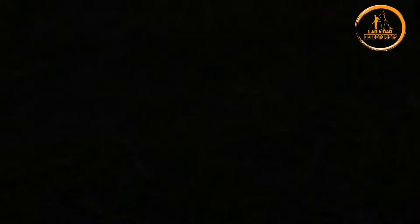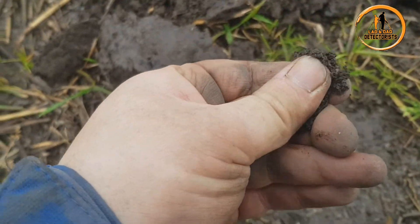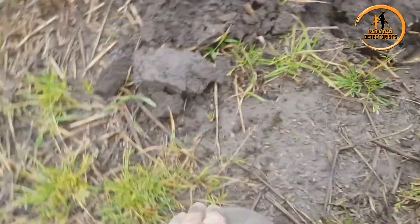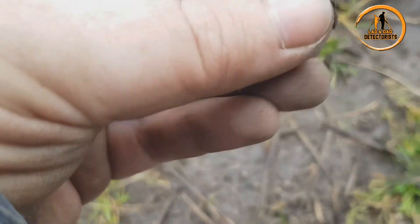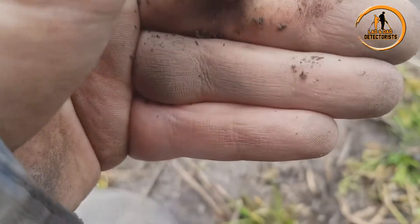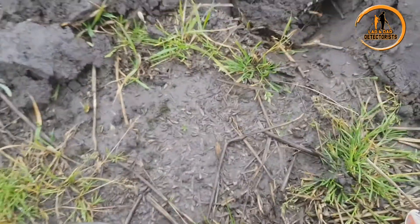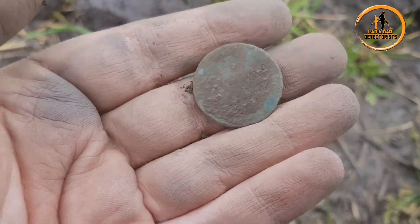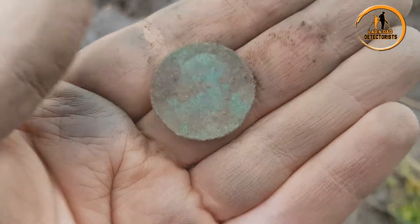Okay, onto the next. A coin hanging out the side - come on, I want a decent one. Now that'll clean up quite nice, I know that. Looks like George V or George VI. Yeah, that's something of Britannia on the back. A little bit crusty - there's all kinds of what looks like hair and everything on the back of that one. Right, let's keep going.